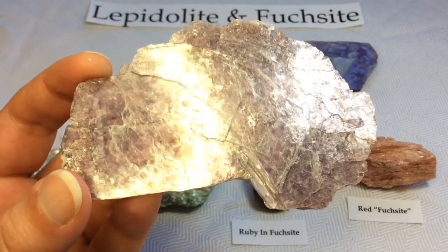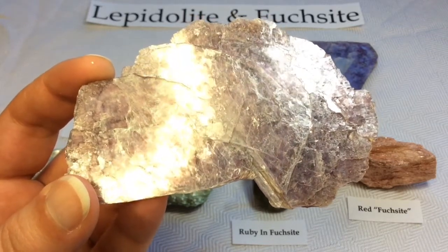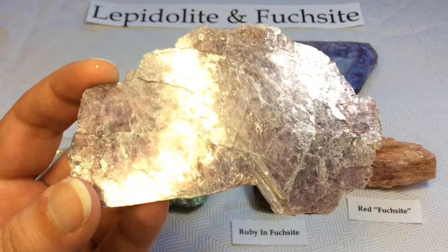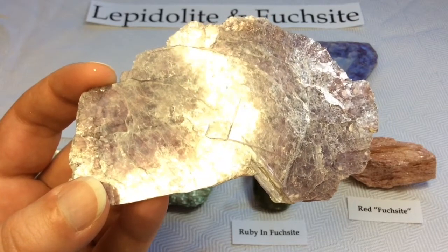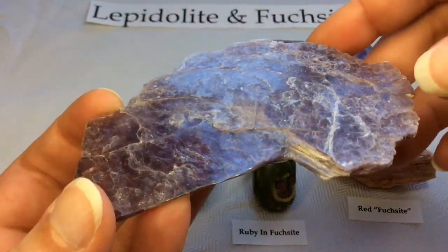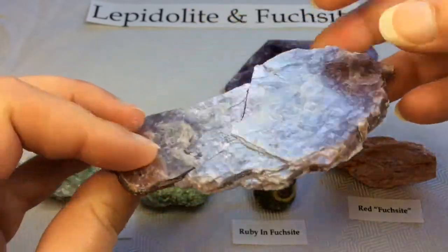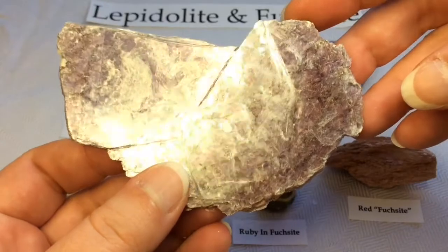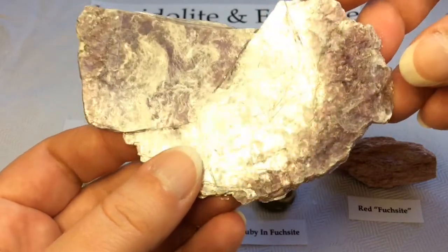It occurs in granite pegmatites and in some high-temperature quartz veins and granites. Its associated minerals include quartz, feldspar, spodumene, amblygonite, tourmaline, columbite, cassiterite, topaz, and beryl. Notable occurrences include Brazil, Russia, the United States, Manitoba here in Canada, and Madagascar. I found it totally fascinating to find out that it was the lithium that allows it to be categorized as Lepidolite rather than the colour alone — and also surprising that the colour is not caused by lithium but rather manganese.